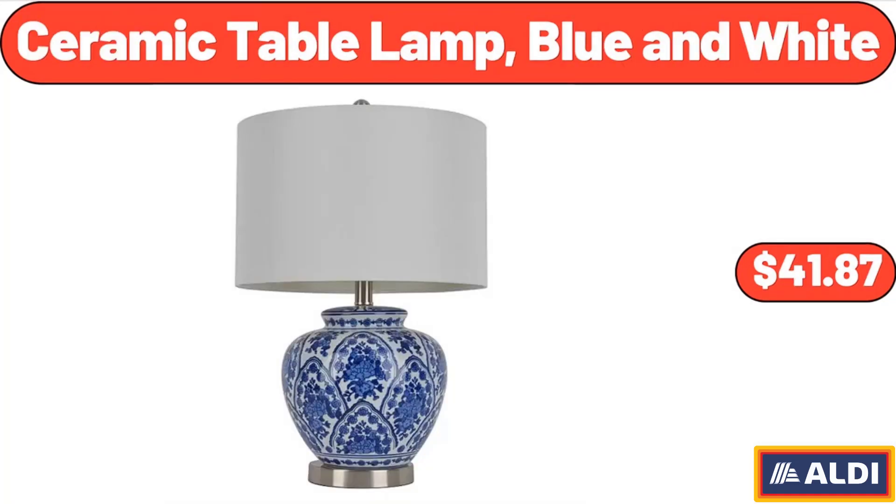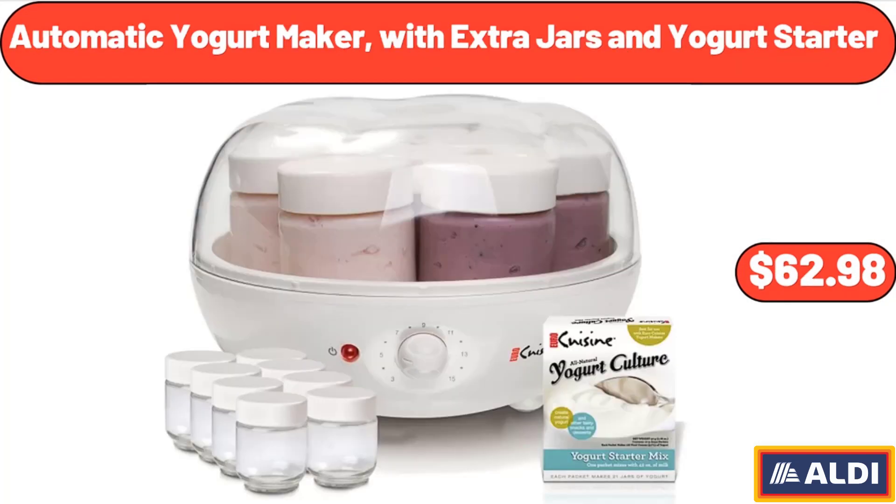Ceramic Table Lamp, Blue and White, $41.87. Automatic Yogurt Maker with Extra Jars and Yogurt Starter, $62.98.